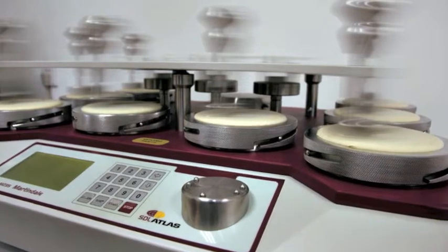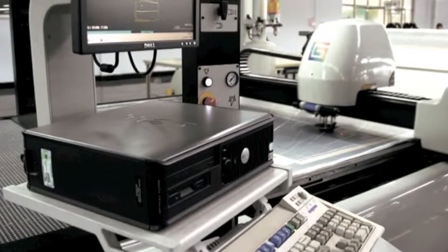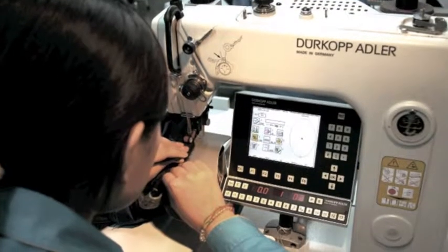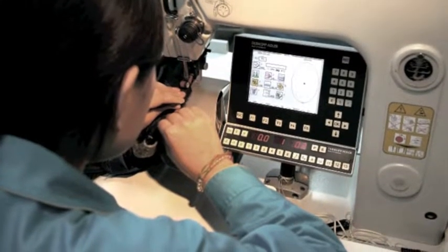Garments are produced in a state-of-the-art factory right beside the fabric mill, using only the finest equipment — Gerber, Juki, Rotundi, Strobel, Kanegieser, Bruckner, and Bellini are just some of the equipment names you see. Our production is all half canvas, which further adds to the value we create.